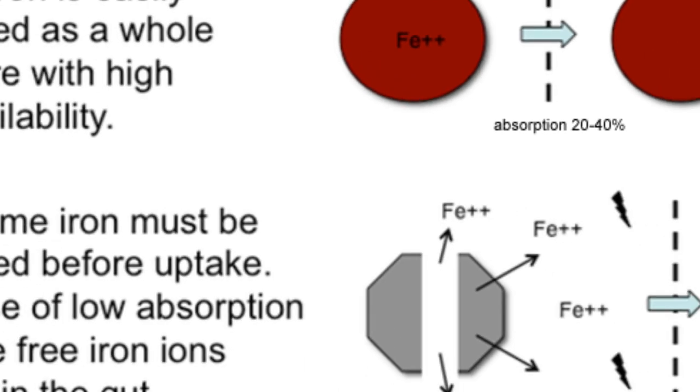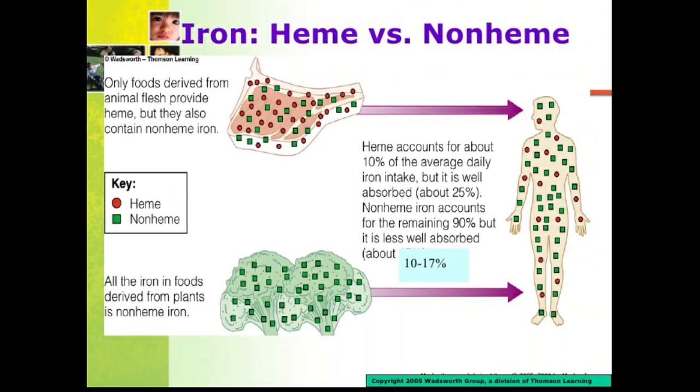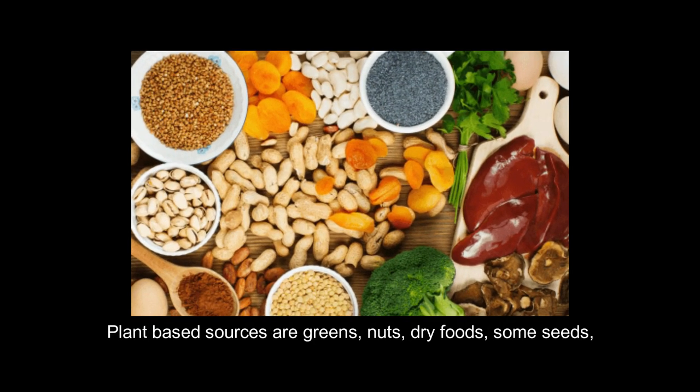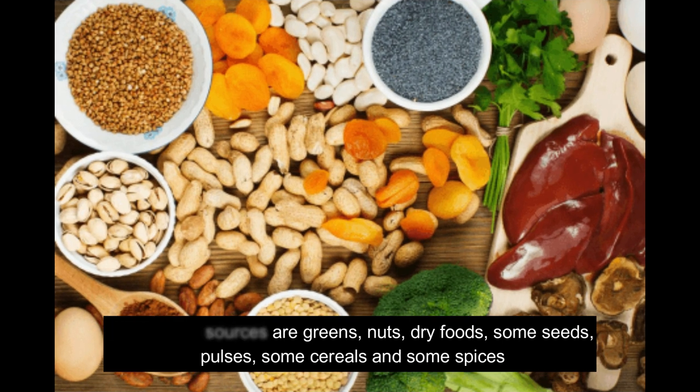The iron rich food found in non-veg is called heme iron, and it is highly absorbed in our body. Non-heme iron is basically found in plants such as greens, pulses, nuts, dry fruits, some seeds, and some spices.